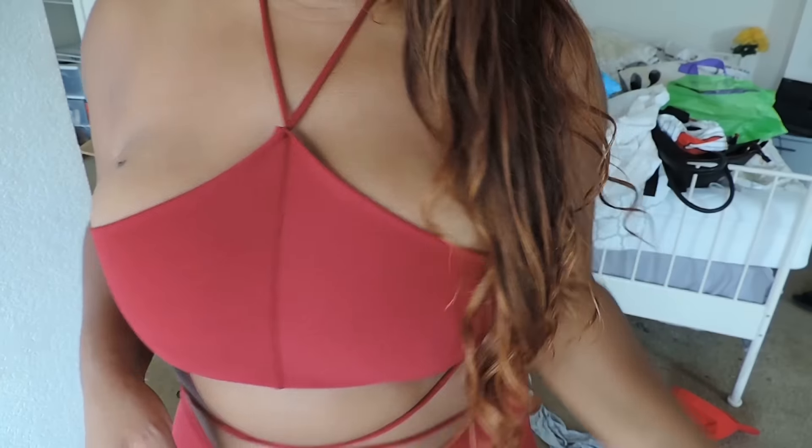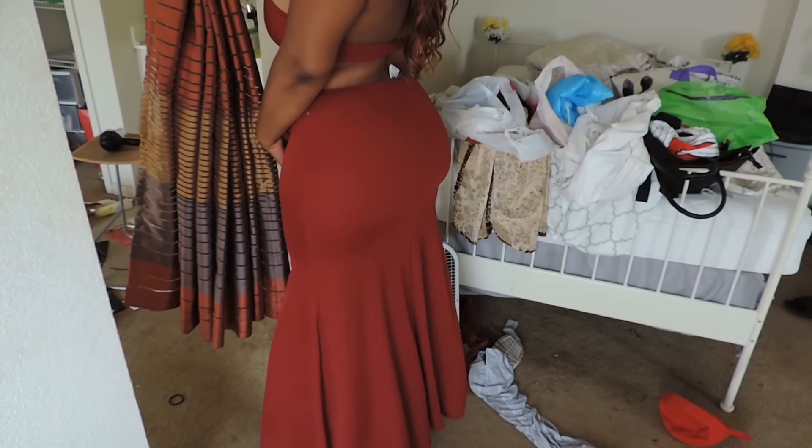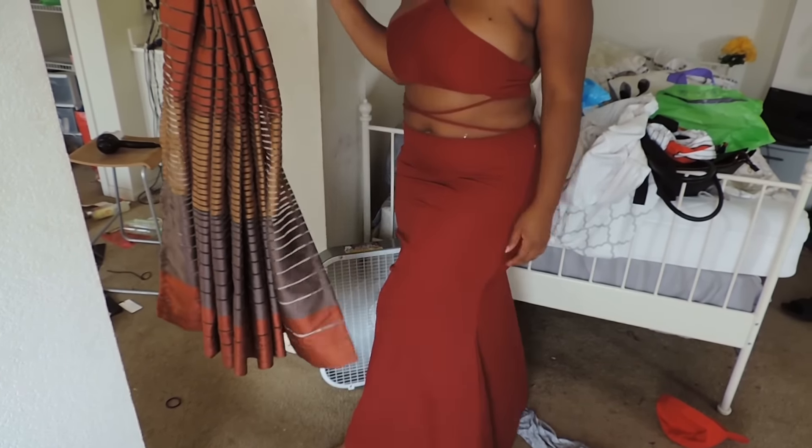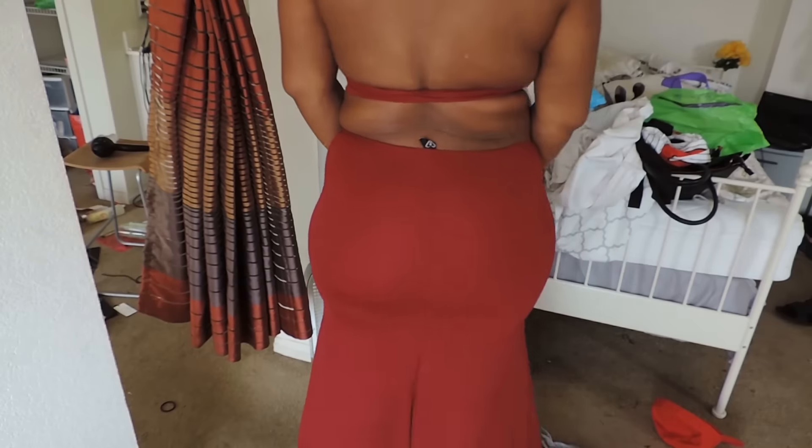Moving along! Next place I went to was one store and they had a sale — $5 for shirts, $7.99 for dresses, and $10.99 for occasional dresses. So I got an occasional dress. It's not really a dress — it's like a skirt and a top. I'll try it on because it's going to be hard for me to show you right here. It's in a red color, really pretty. That was all that I got from one store.